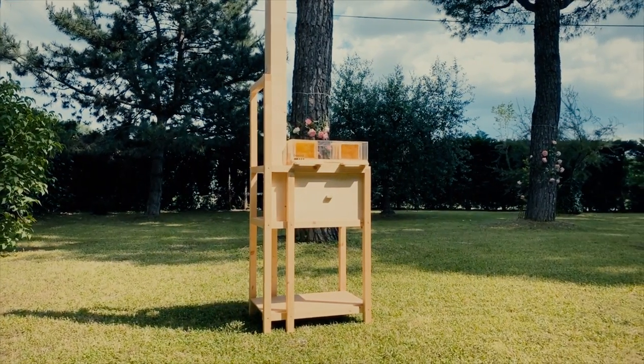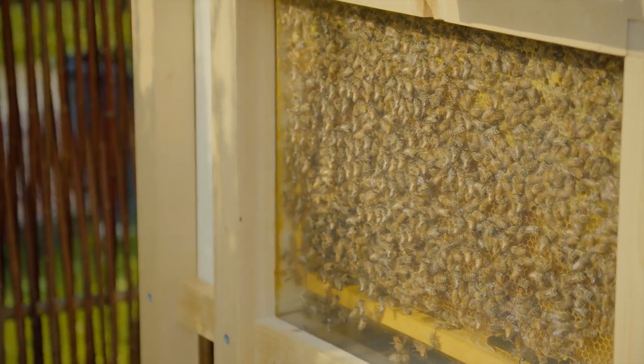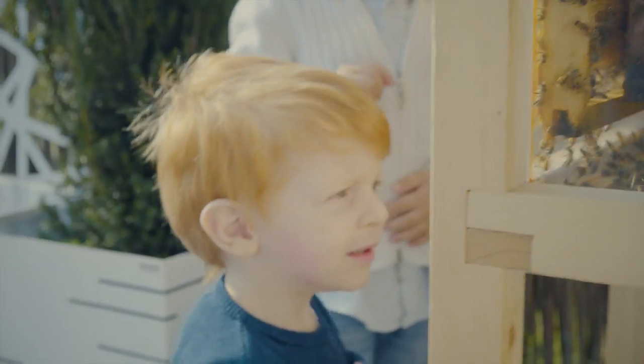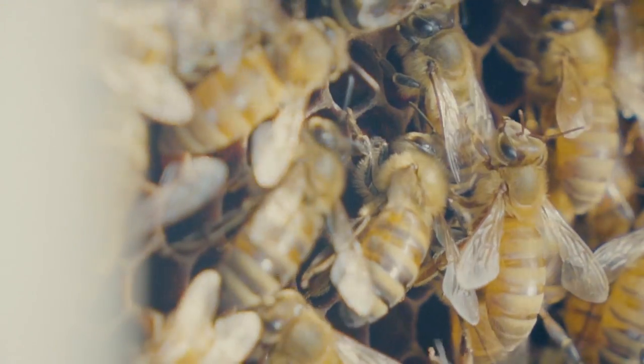Finally, Bee Box is interactive. Clear walls are hidden below the warm and cozy wood exterior panels of Bee Box, allowing you to observe your hive anytime you like.